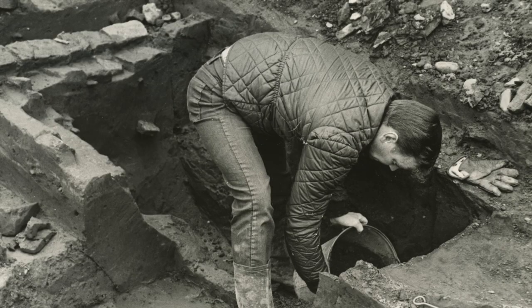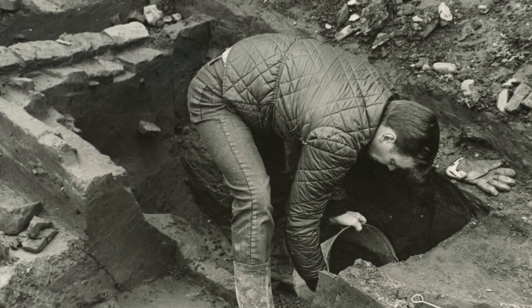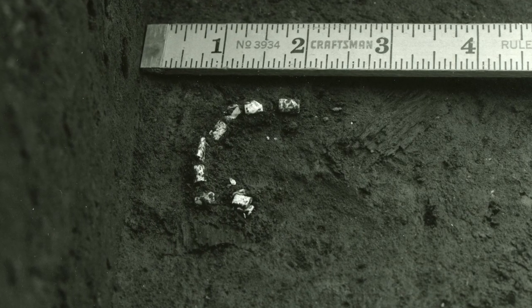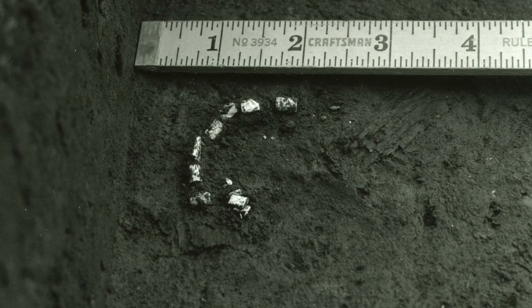I remember the day that you uncovered, very carefully troweling the soil, you uncovered the wampum beads right where they had been dropped in a string. The string was long gone, but the beads were still there. You could see them where they had been strung.